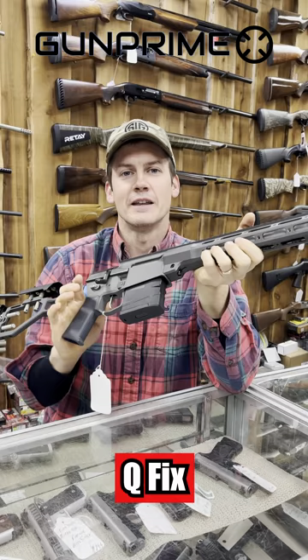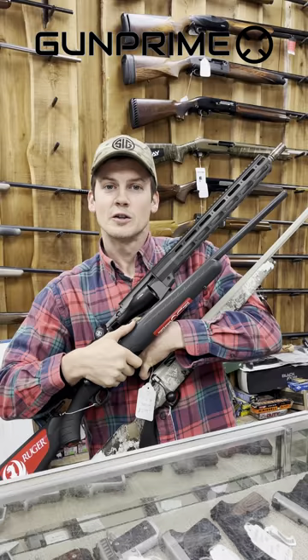Full rails to mount anything and everything you can imagine on there. This is top of the line, high-end, best of the best — built for innovation. Live, Q, or die. So what's the best hunting rifle? Just buy all three to find out.